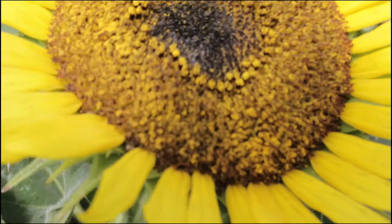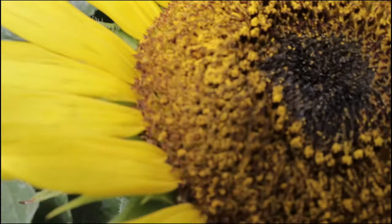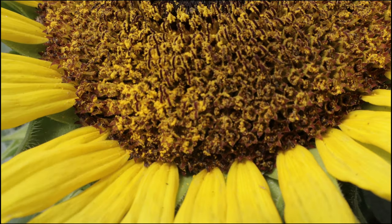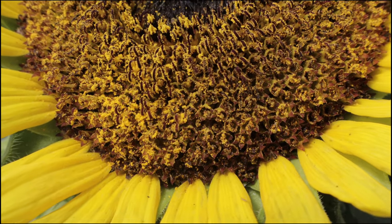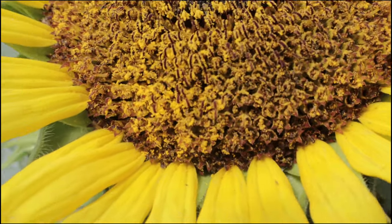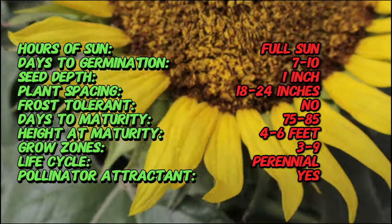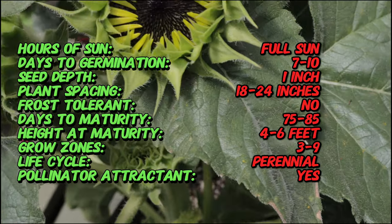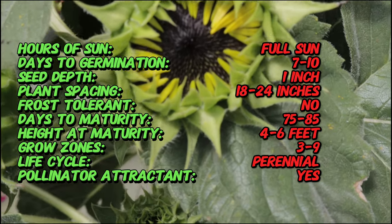The choco sunflower is a modern cultivar of the common sunflower, which is native to North America. Sunflowers have been cultivated for thousands of years, with their seeds and oil used by indigenous peoples long before European explorers encountered them. The choco variety is a recent development in sunflower breeding, aiming to produce a flower with a deeper, more unusual color.